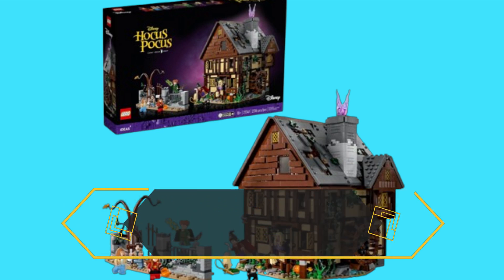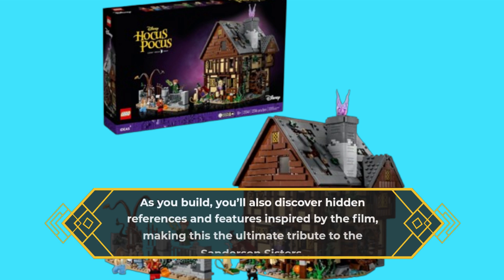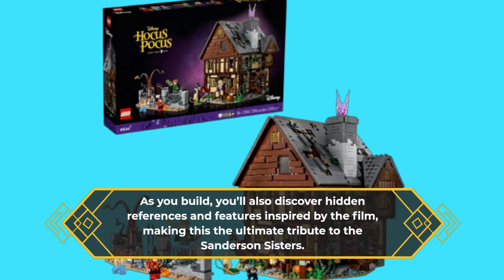As you build, you'll also discover hidden references and features inspired by the film, making this the ultimate tribute to the Sanderson Sisters.